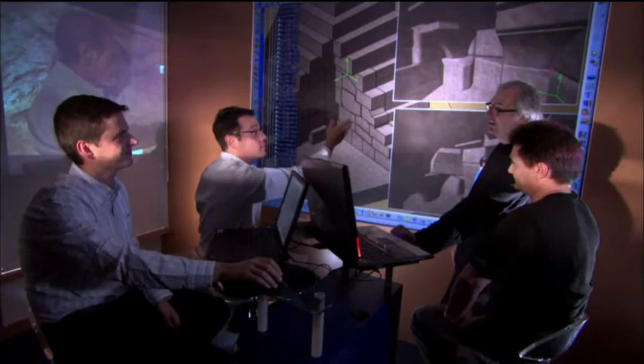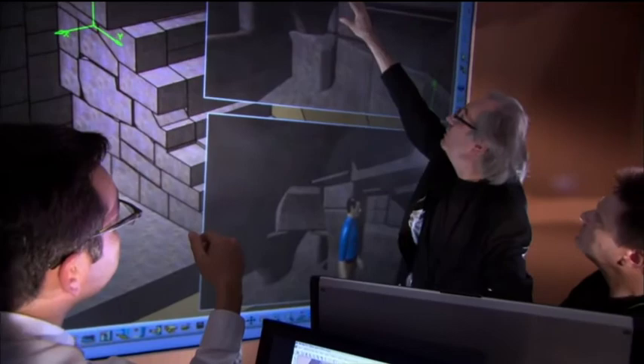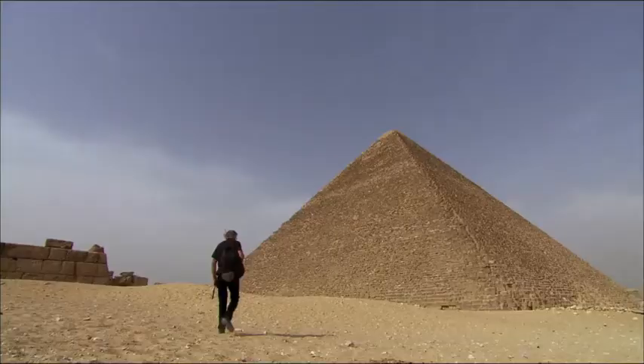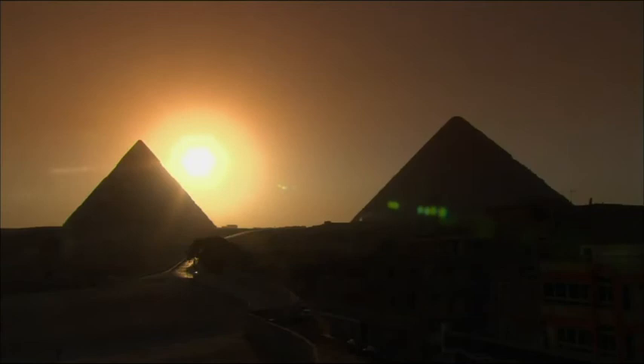Today, science has the technology to provide concrete answers in non-invasive ways and find out just how accurate Jean-Pierre Houdin's theory is. An authorization from Egypt's Supreme Council of Antiquities is still needed to check his revolutionary theory. If Jean-Pierre Houdin is right, it will shed new light onto the true genius of ancient Egyptians, and it will be the most important discovery since King Tut's tomb.